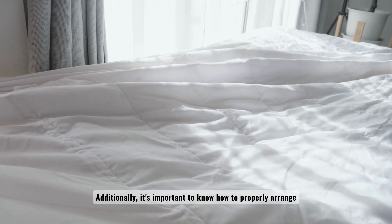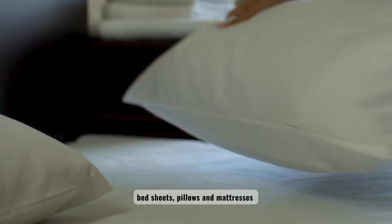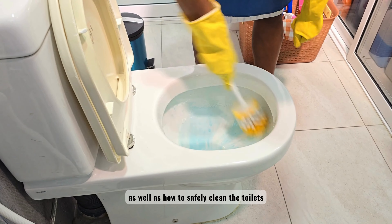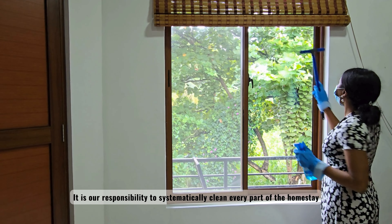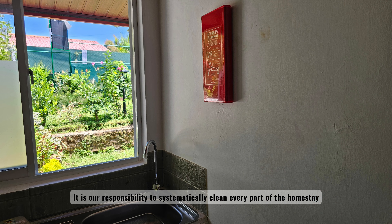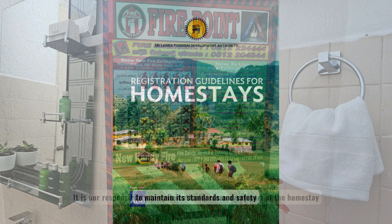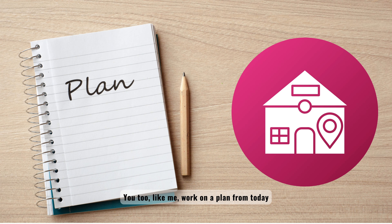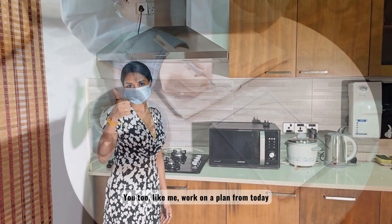Additionally, it's important to know how to properly arrange the bed sheets, pillows, and mattresses, as well as how to safely clean the toilets. It is our responsibility to systematically clean every part of the homestay to maintain its standards and safety. You too, like me, work on a plan from today.